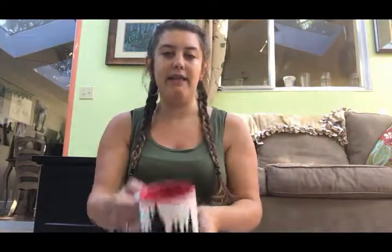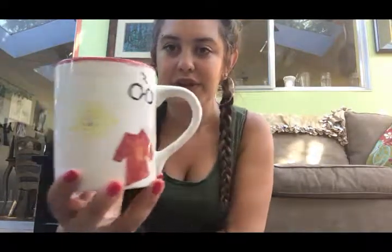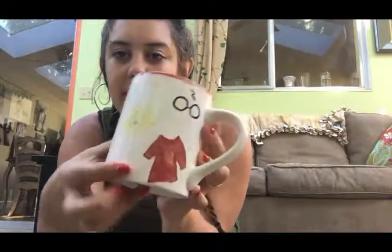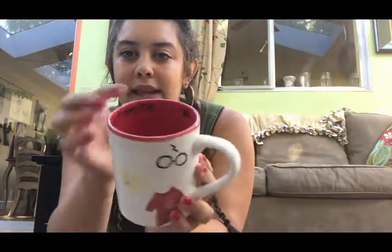The last Harry Potter mug is fairly new. I made it right after I met Rupert Grint at Seattle Comic Con and felt so inspired. It has the silhouette of Hogwarts castle on one side, and on the other side the three characters represented by their iconic items: Harry's glasses and scar, Hermione's time turner, and Ron's sweater. On the inside it has their names and the Deathly Hallows symbol.